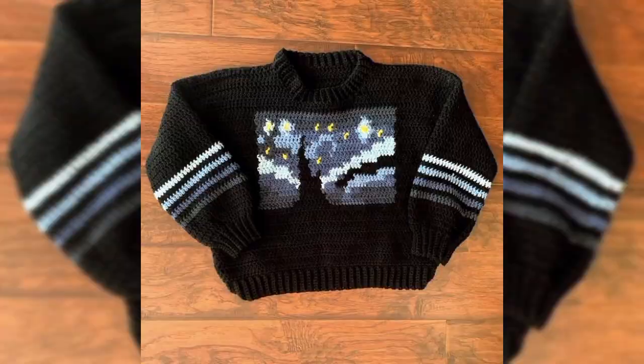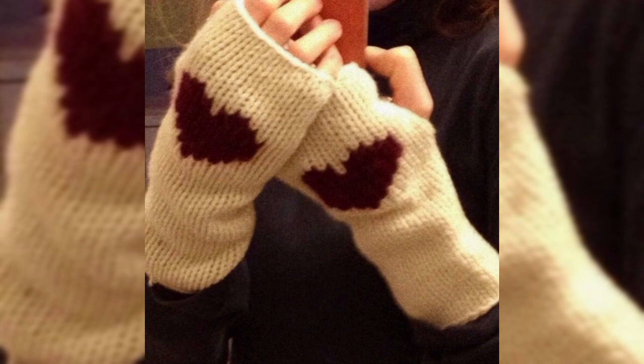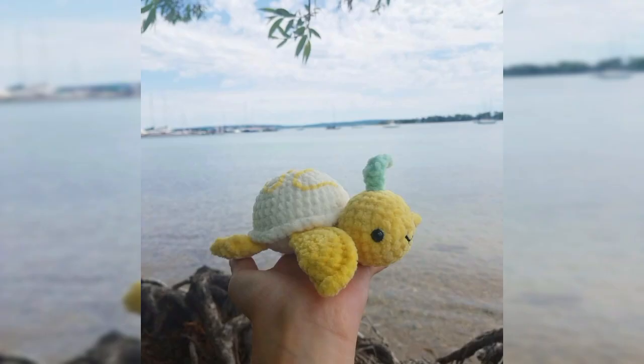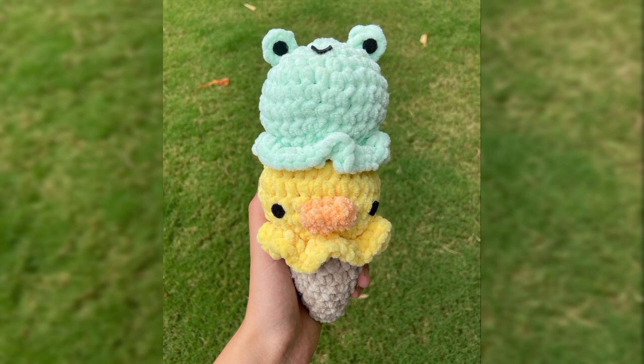Whenever it comes to crocheting, Marie Nila always comes to mind. She said, "Play around with materials, colors, stitches — everything is allowed. Crochet is a magnificent adventure that opens the door to your wildest imagination and creativity." Crocheting is all about creativity, and here we have collected those unique and wild crochet patterns for you. Crochet things are so comfortable, even when we look at them.